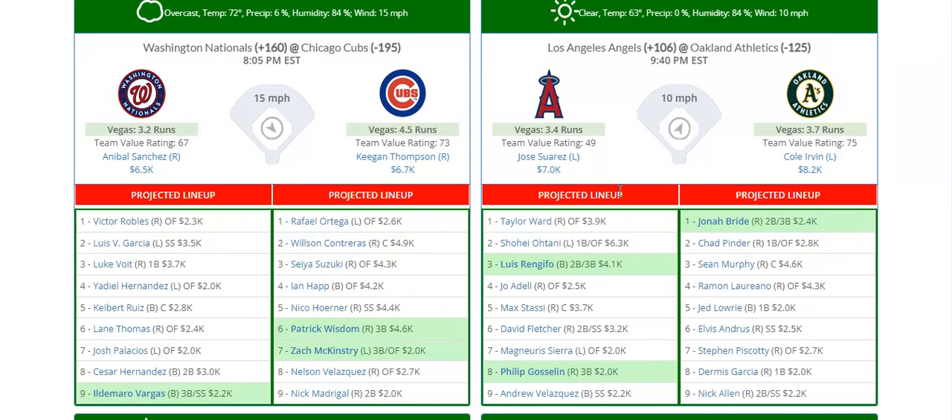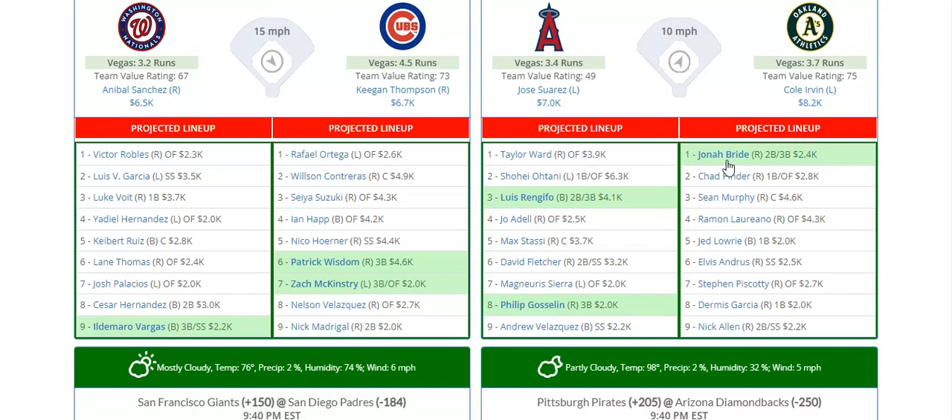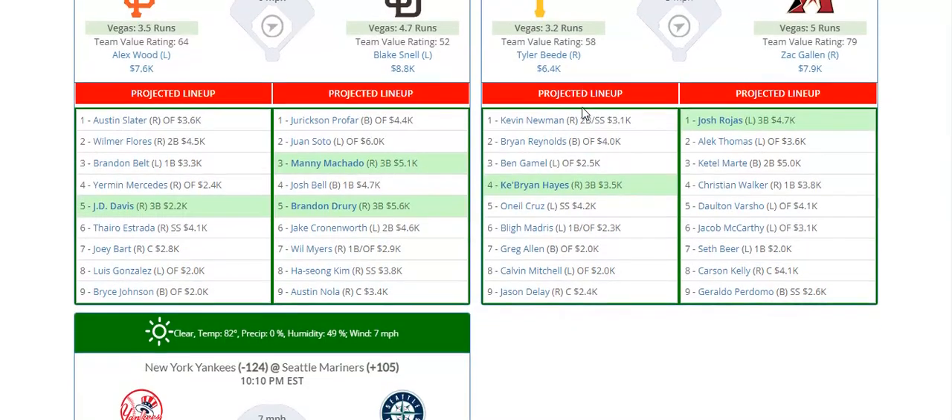The next two games I just don't have any interest in the bats. We have two poor offenses with the Nationals and the Cubs, with wind blowing in at Wrigley Field, so this one looks like a potential nerfy spot. The second game is also nerfy — it's not on PrizePicks but the totals are 3.4 and 3.7 for each team. Oakland's always great for low-scoring games and I have no confidence in either offense, so I'm passing. Pitching looks okay on both sides, especially Suarez at 7k — I definitely don't mind him.